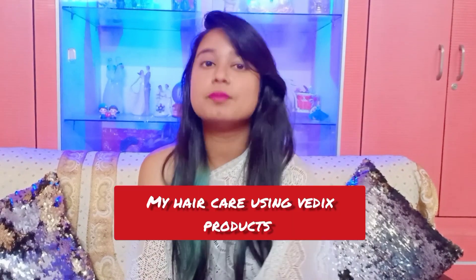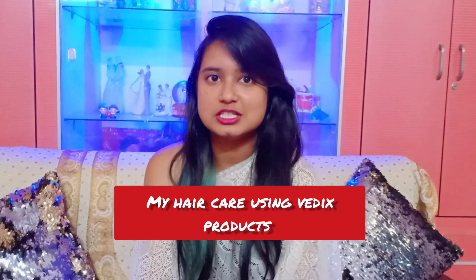Hi guys, welcome back to my channel, Vloggify with Stuti. Today I am here to tell you about my hair care using Vedix products.